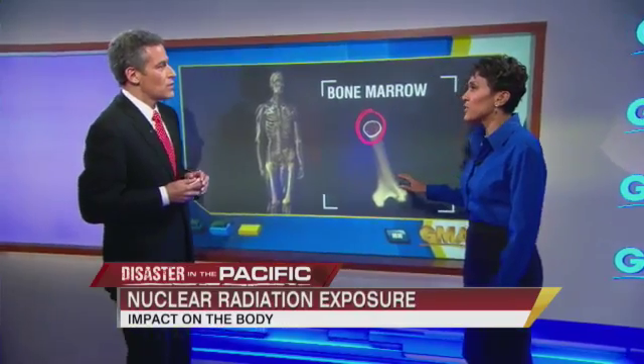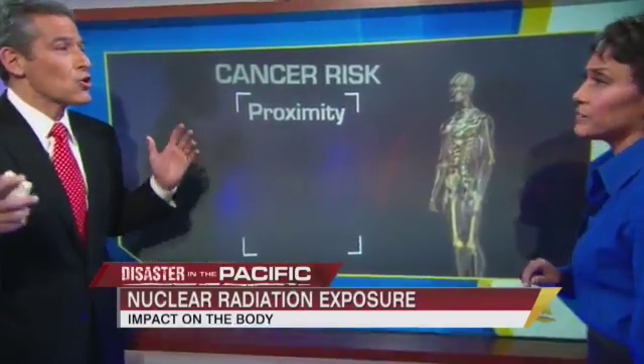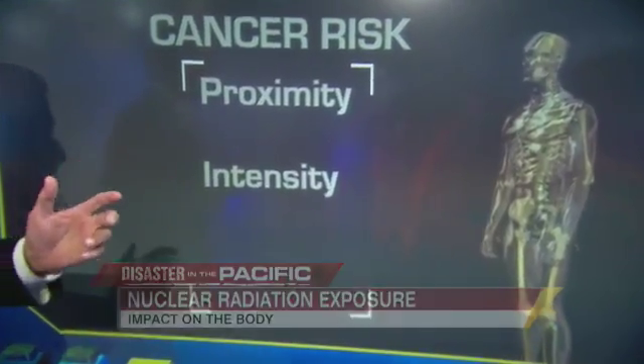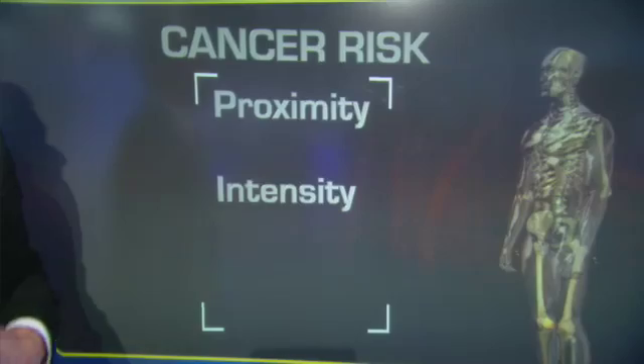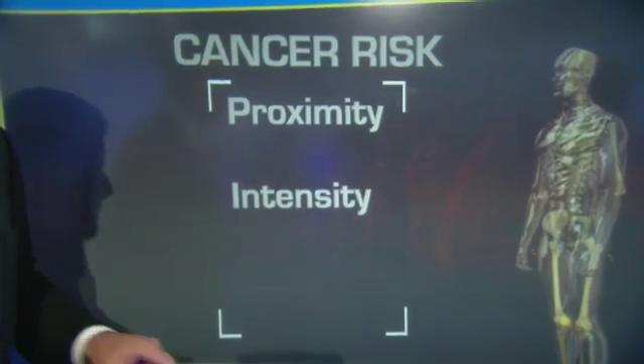So let's get to the risk factors. It's important to know what puts you at greatest risk. First is proximity — how close are you to the release of that radiation? The second factor is intensity — how much radiation is released, and is there any barrier between you and that radiation? Those barriers, even being indoors, can reduce the risk to you.